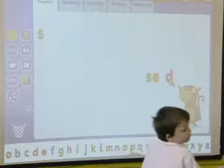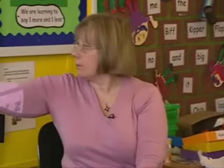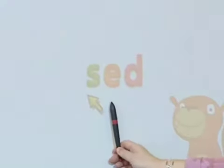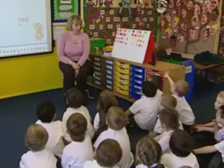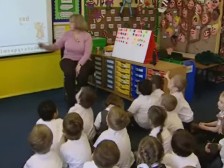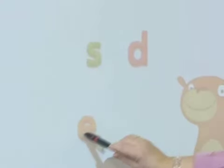Right. Now then, have a look at this. Tell me the sounds. S. E. D. And the word is said. Except said is one of our funny words that it's not spelt the way it sounds. So the sound in the middle is E, but it's not that letter. So I'm going to put that letter in the basket.